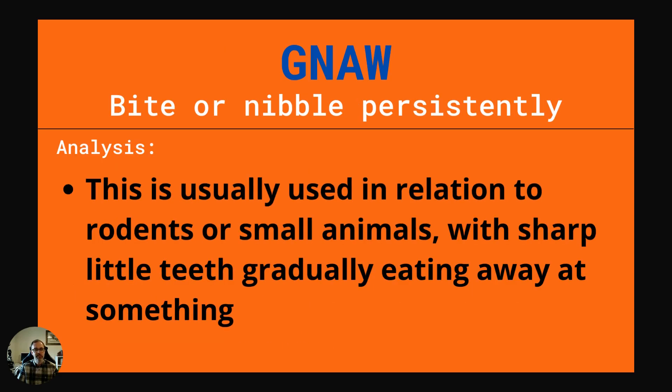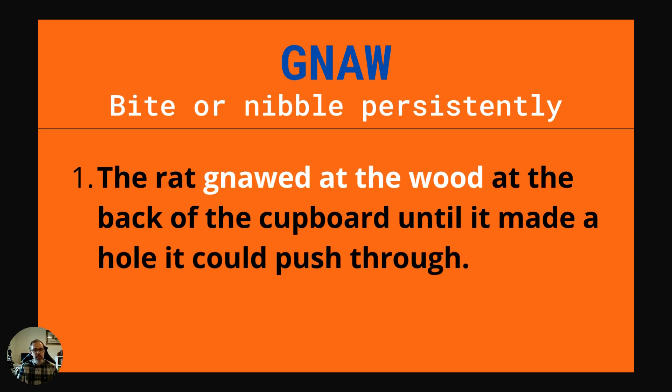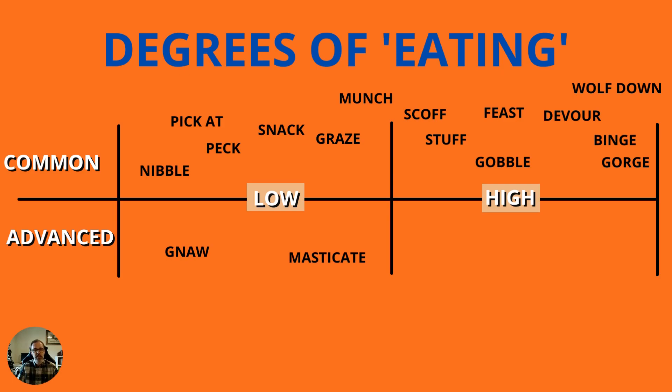The next word is gnaw — the G is silent in gnaw. This is to bite or nibble persistently. It's usually used in relation to rodents or small animals with sharp little teeth gradually eating away at something. Example: The rat gnawed at the wood at the back of the cupboard until it made a hole it could push through. We also show a degrees table of intensity levels for these synonyms — from low intensity eating like nibble, pick at, and peck, up to more intense devour, wolfing down, binging and gorging. Gnaw and masticate sit in the low advanced range.